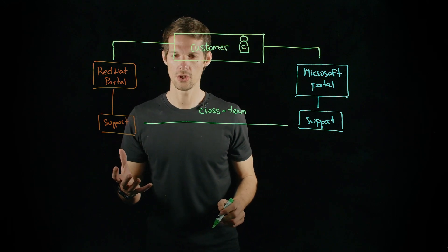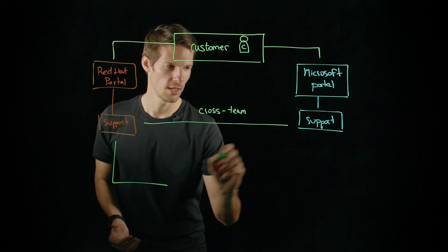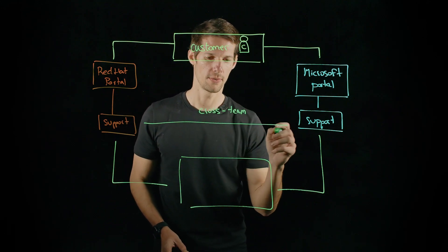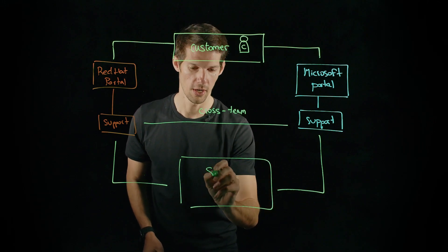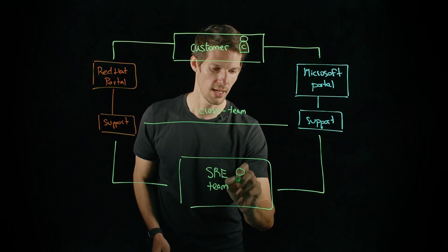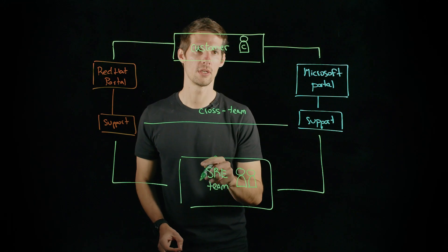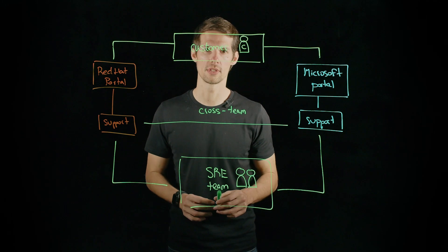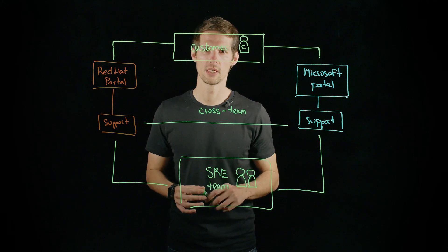If the frontline engineers need additional expertise, they can escalate to the SRE team. We have the SRE team from ARO, jointly engineered and supported by Microsoft and Red Hat, taking care of solving customer challenges. Azure Red Hat OpenShift follows the exact same guidelines as other Azure services.